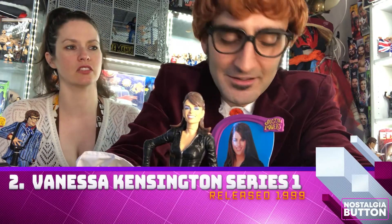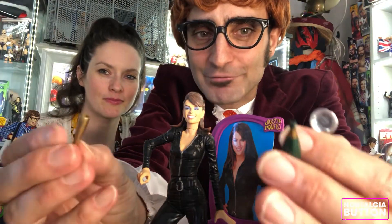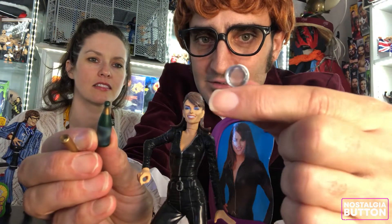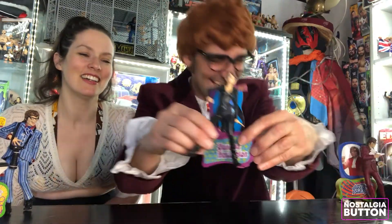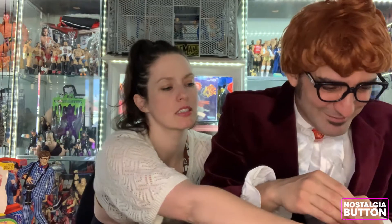Next is Miss Kensington. She comes in her classic jumpsuit — the one she wears when they're going into Dr. Evil's lair before she gets her silver dress. We just watched the films, didn't we? We hadn't watched them for a while, so it was fun to revisit them. We didn't realise how many things in these movies we quote in our everyday lives all the time. She comes with a champagne flute, a bottle of champagne, and a magnifying glass. And she actually works as well. David, I've watched these movies a lot.